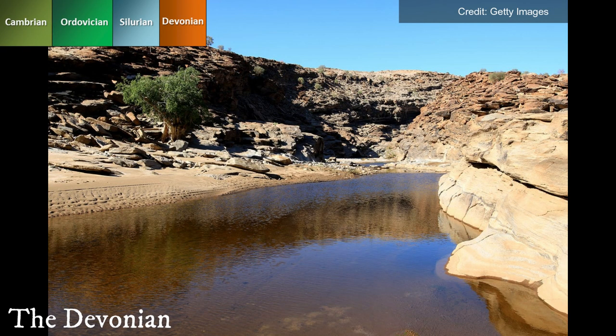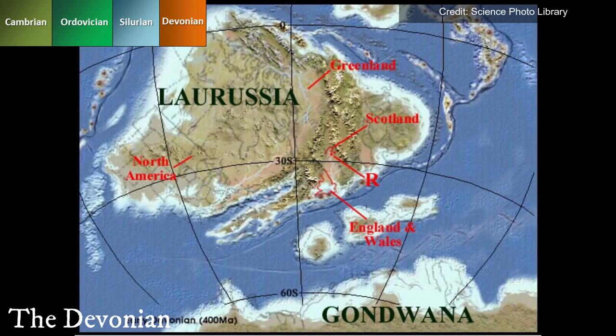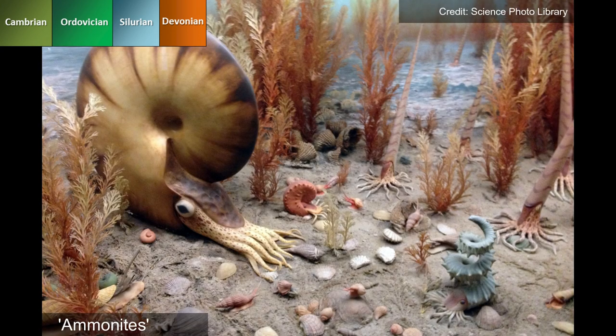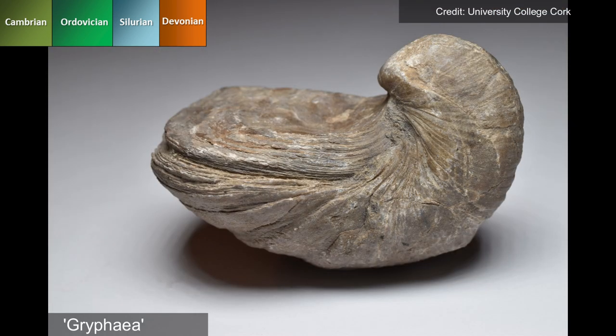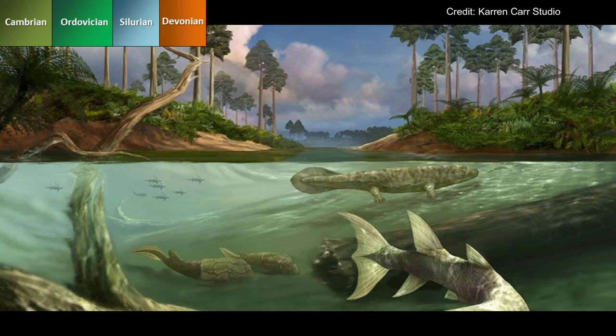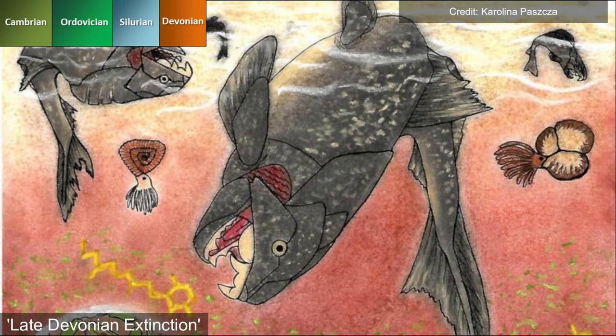The Devonian period saw rivers depositing sediment from large continental deserts, forming the old red sandstone, which contains fossils documenting the land colonisation by life. Many ammonites and gryphea are found in Wales, suggesting that most land mass was marine. Little evidence of ice caps implies the climate was warm, equatorial and tropical, and we assume that this climate caused the evolution and expansion of land plants, resulting in modern soils. Runoff of phosphorus and nitrates caused low reoxygenation rates in the water and mass extinction of marine life.